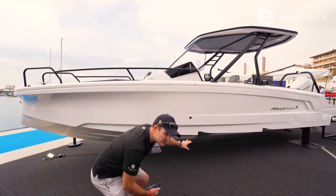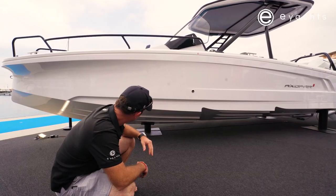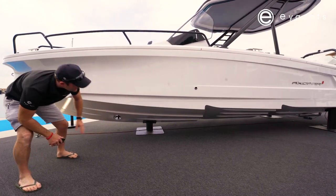As you can see here, like all the boats, we have the twin-stepped hulls and very defined chines. This boat does have a bow thruster, which is really cool.